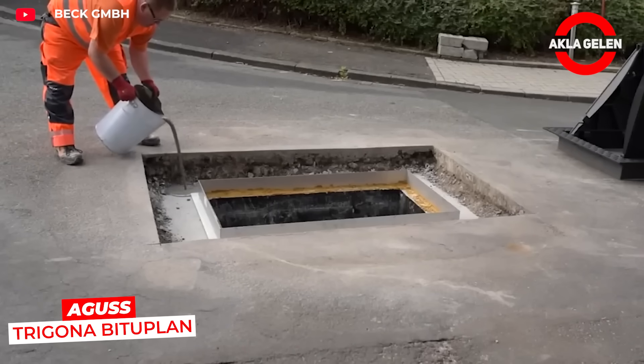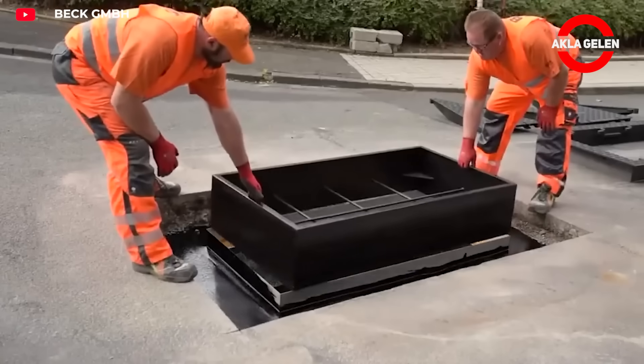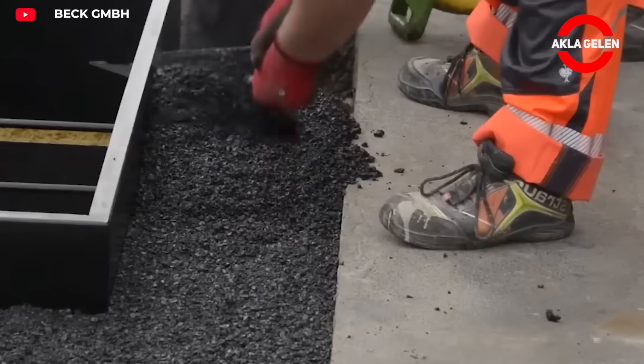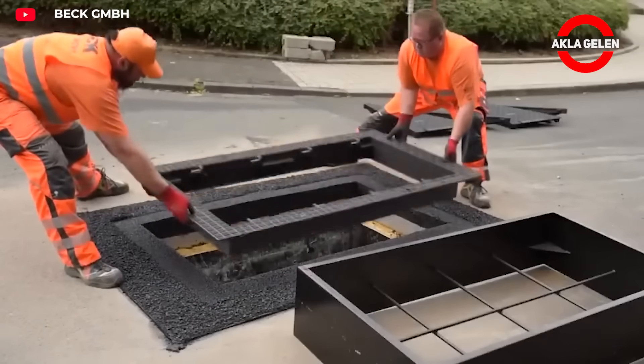Agus Tregona Bituplan is a modular cover system developed for cable ducts. Its roll-in design makes the covers quick and easy to install. It's an ideal choice for protecting cables, especially in infrastructure projects and urban areas.